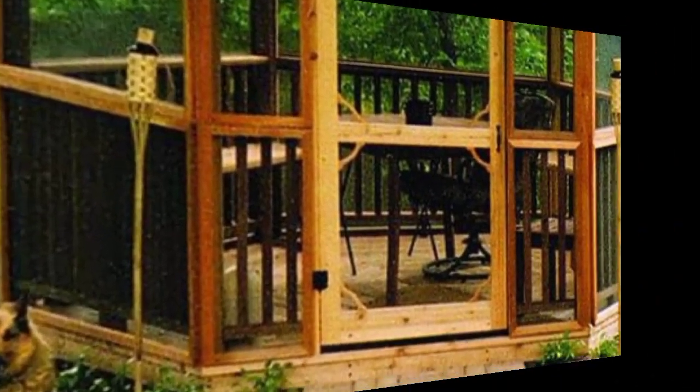Garden gazebos are a wonderful addition to outdoor spaces, providing a charming focal point for relaxation, entertaining, or enjoying nature. Here are some garden gazebo designs to consider. A timeless choice — a wooden gazebo with traditional designs blends beautifully with natural surroundings.